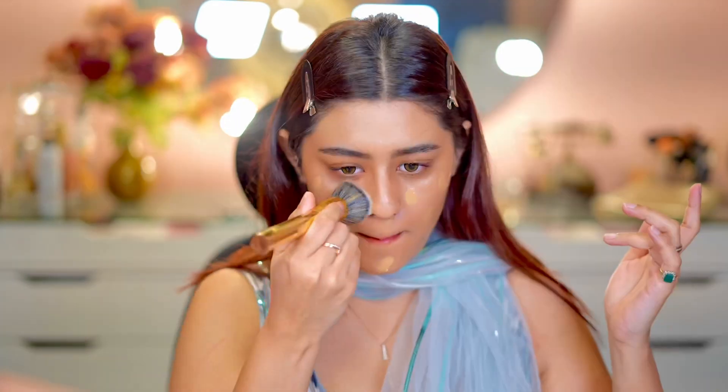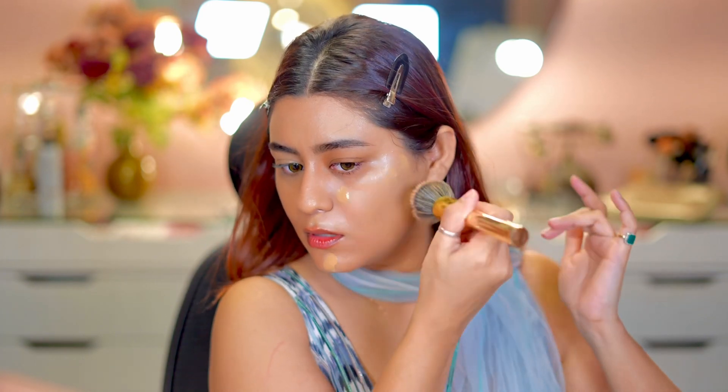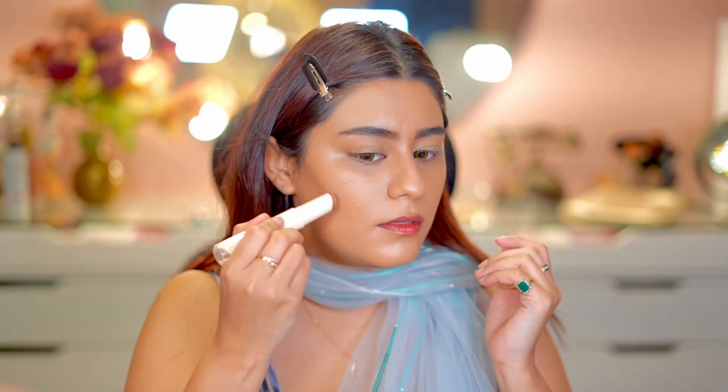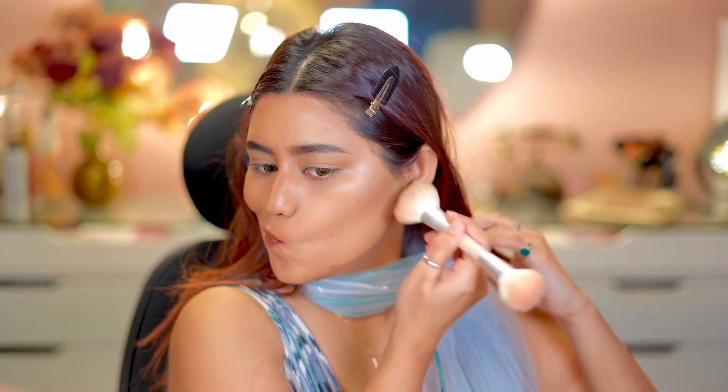If you want you can just apply that alone, but I am applying some foundation on top. I used half a pump and I'm blending it with a Mars brush. For this look I skipped concealer because it was a day look so I didn't want to apply too much makeup.